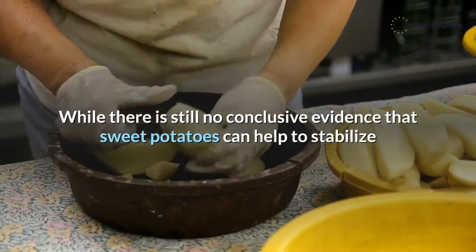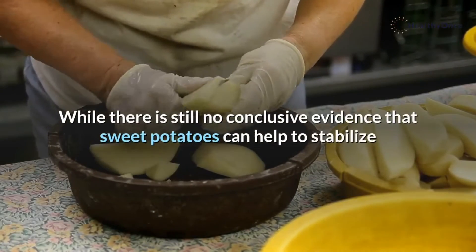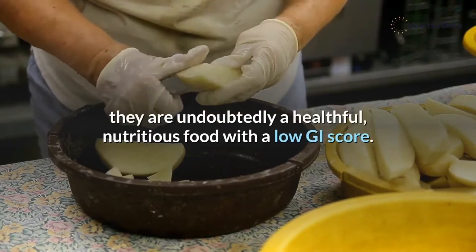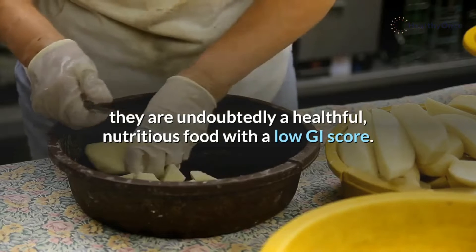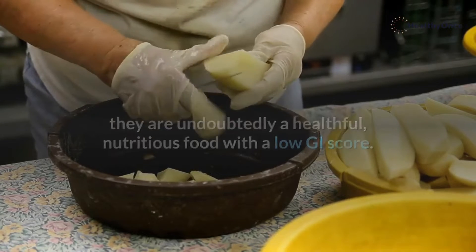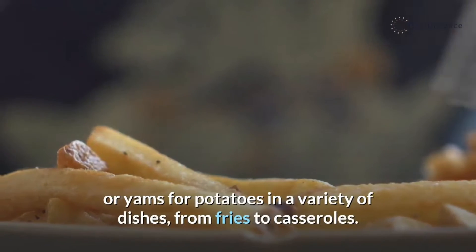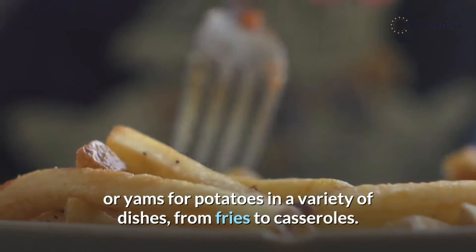While there is still no conclusive evidence that sweet potatoes can help to stabilize or lower blood sugar levels in humans, they are undoubtedly a healthful, nutritious food with a low GI score. People can substitute sweet potatoes or yams for potatoes in a variety of dishes, from fries to casseroles.